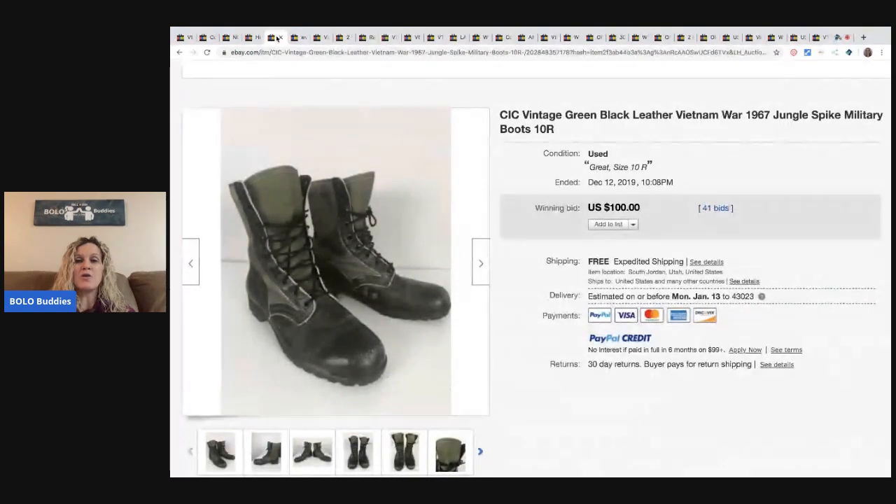The next item is these vintage green military boots from 1967 — jungle spike military boots — sold for $100 with 41 bids and free shipping.